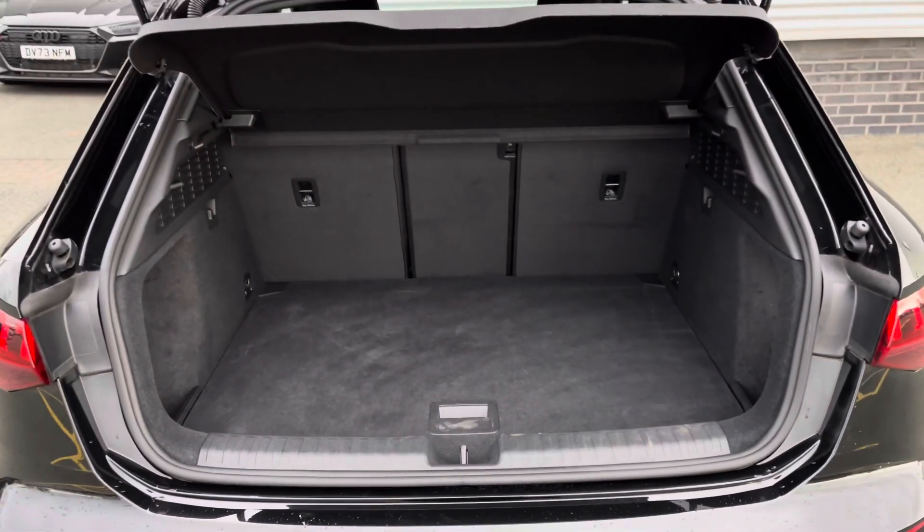The boot greets you with a practical amount of space, ideal for loading items such as a weekly shop or even a pram, with the option of lowering the boot floor for taller items.